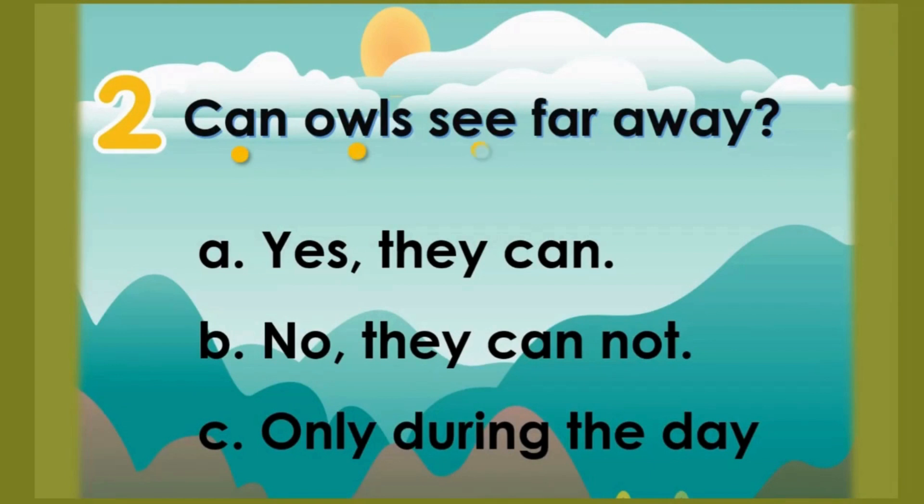Number 2: Can owls see far away? A: Yes, they can. B: No, they cannot. C: Only during the day. The correct answer is A — yes, they can.